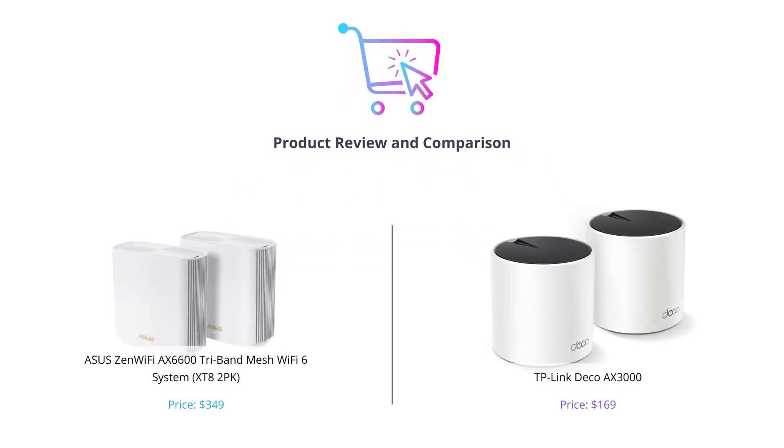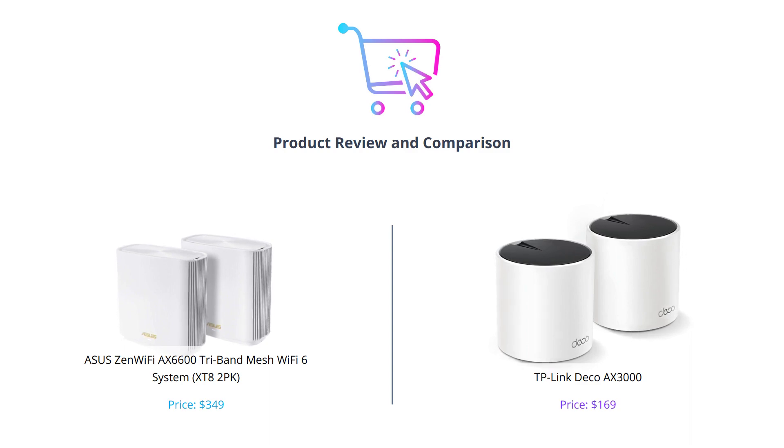Welcome to our channel where we provide honest reviews and comparisons of the latest tech products. Today we're comparing the ASUS ZenWiFi AX6600 Tri-Band Mesh Wi-Fi 6 System XT82PK and the TP-Link Deco AX3000.